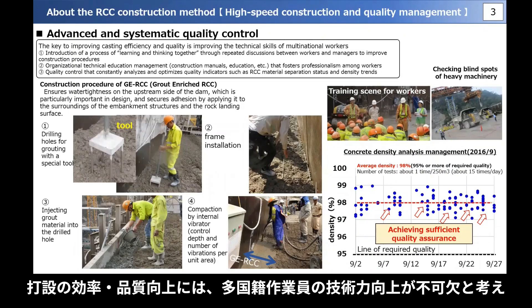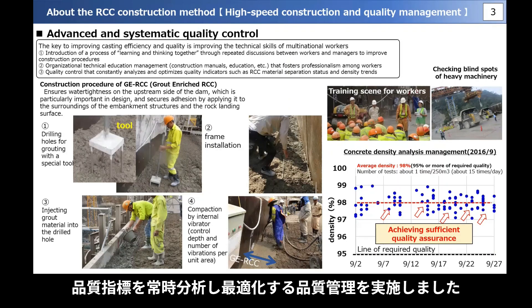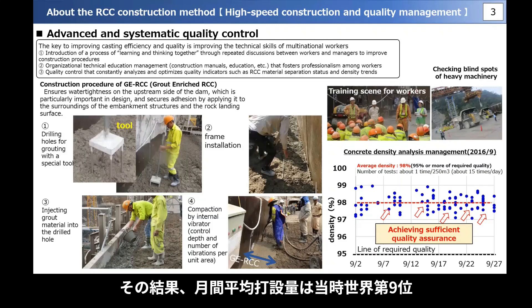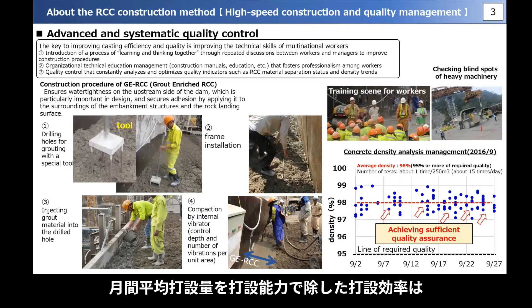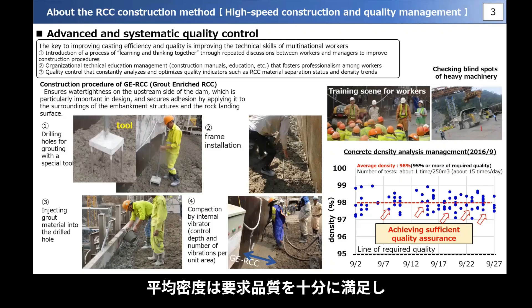We believe that it is essential to implement the technical skills of multinational workers in order to improve casting efficiency and quality. We implemented organizational technical education management to foster professionalism among workers, and quality control to consistently analyze and optimize quality indicators such as RCC material separation status and density. As a result, the average monthly placement volume was ranked ninth in the world at the time, and the placement efficiency — calculated by dividing the monthly average placement volume by the placement capacity — was among the highest in the world. Compaction management using GNSS also confirmed that the average density sufficiently satisfied the required quality.